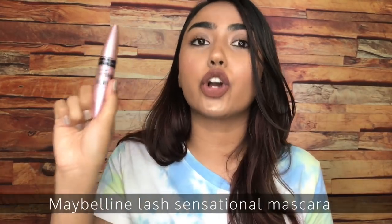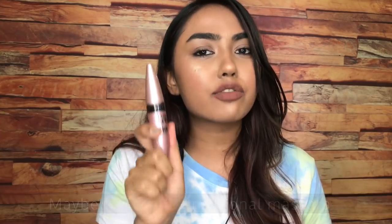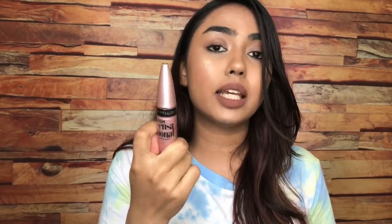I cannot recommend this mascara enough — it is so good. It retails for 510 rupees but I got it for 310 rupees on discount, so definitely try Maybelline when they are running a discount.